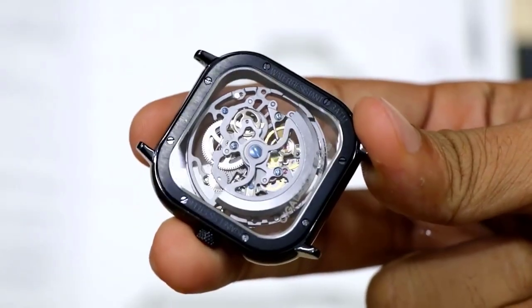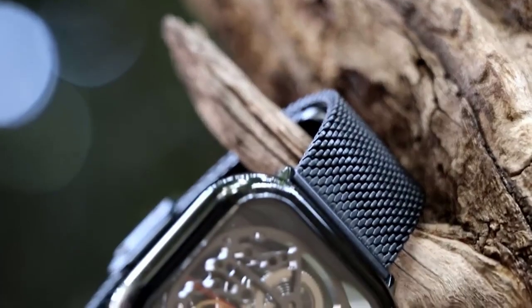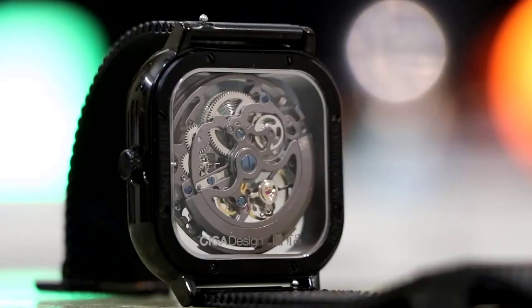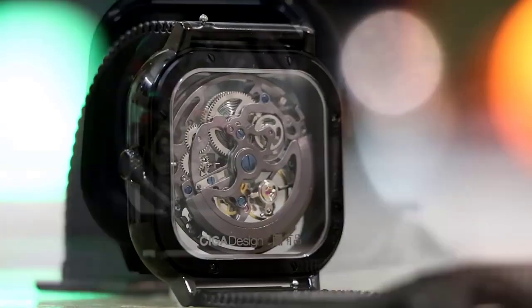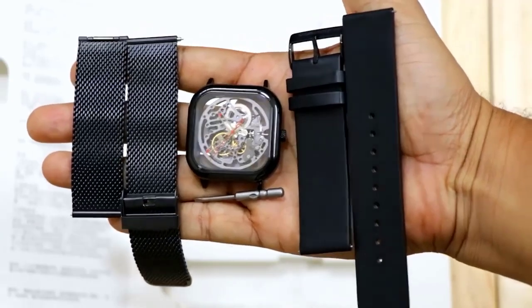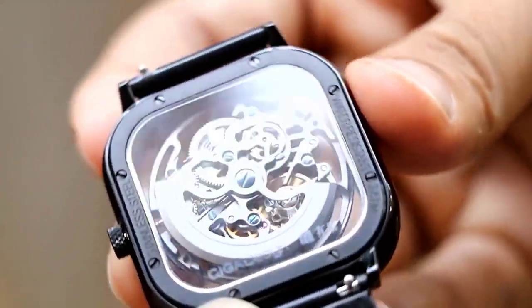This watch from Xiaomi has a case created from steel with a clever steel coating, which makes the design incredibly reliable. A special coating also prevents scratches and wear on the mechanism. There are 19 jewels, and the movement frequency is 21,600 times per hour. The glass on the watch is resistant to shocks, scratches, and minor damages — sapphire grade 9 strength level.